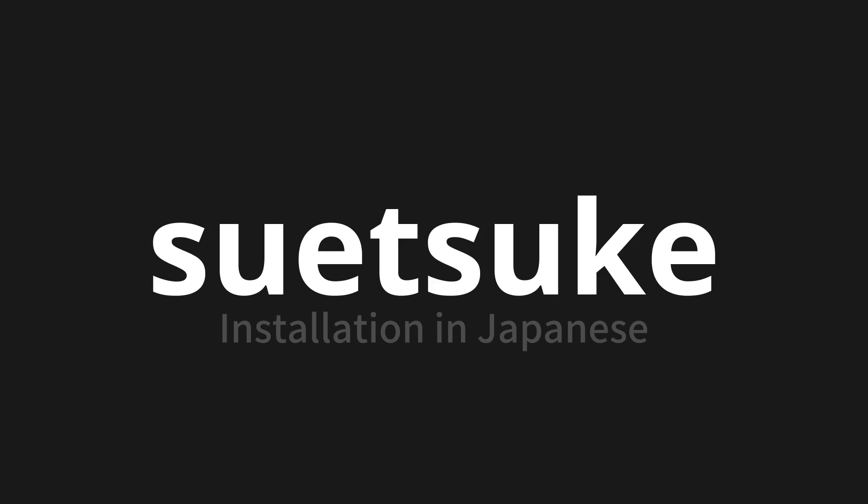Let's say it all together. Suitsuke. Suitsuke. Suitsuke. Suitsuke. Thank you for joining us on this adventure in pronunciation.